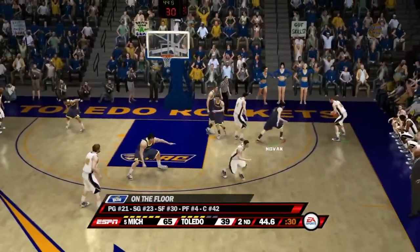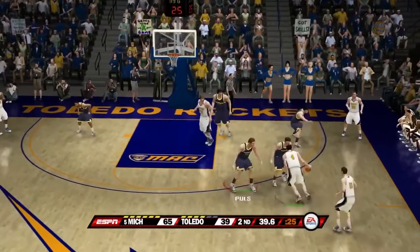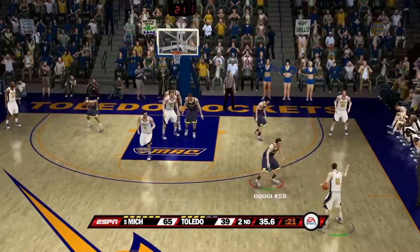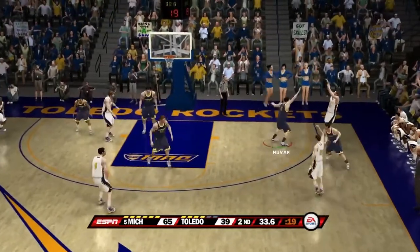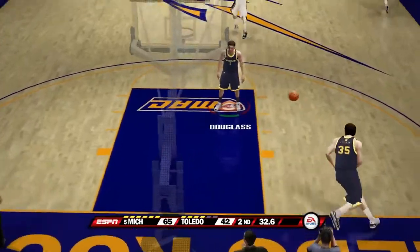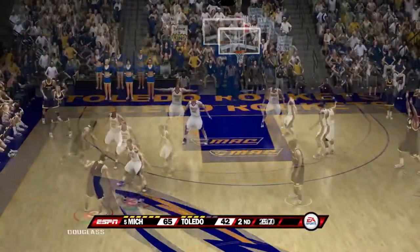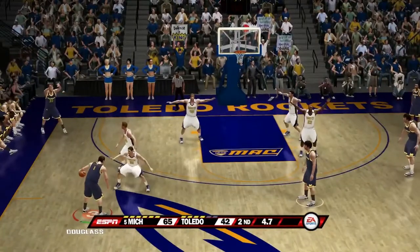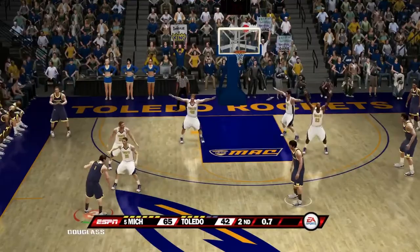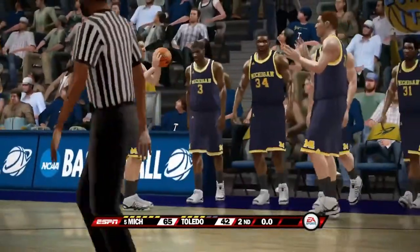See what Toledo can do — this could very well be their last possession of the game. A three-pointer is attempted — shot is good. Michigan can now just run out the clock as the final seconds tick away, and that is it for Toledo. Michigan comes into Toledo and flat out destroys them.